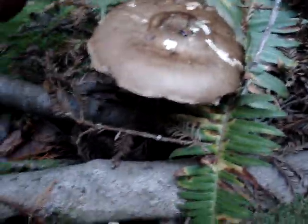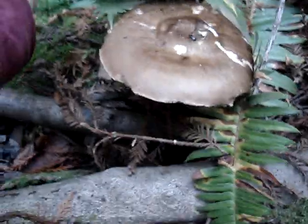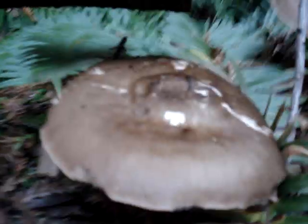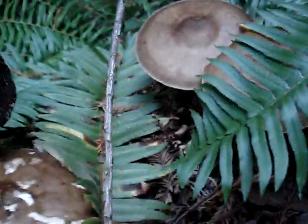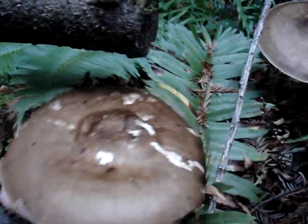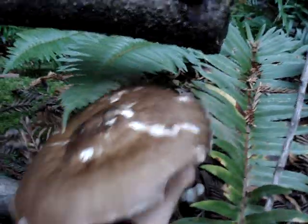And here's some Hypholoma fasciculare — these are Sulfur Tufts. Poisonous. I'll take this away. They're a little buggy of some sort. It's a big one. I don't know where my scissors are — I think I left them in the house. It's crunchy. Big mushroom.